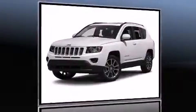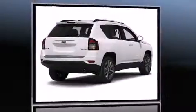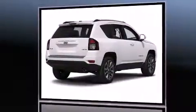Step into the 2014 Jeep Compass. Smooth gear shifts are achieved thanks to the efficient four-cylinder engine, providing a spirited yet composed ride and drive.